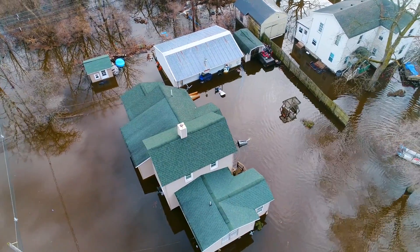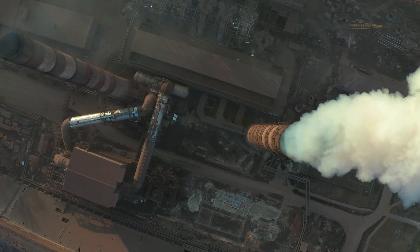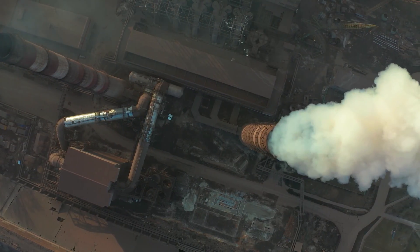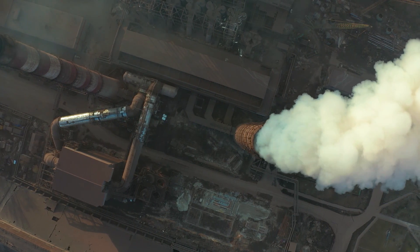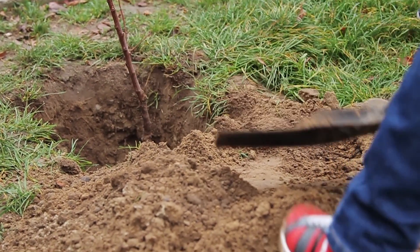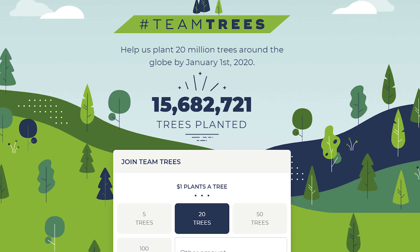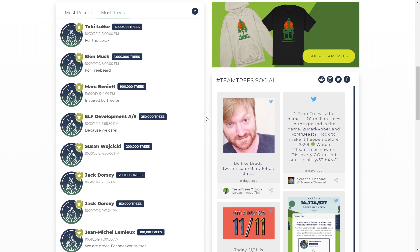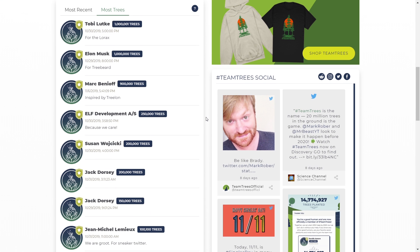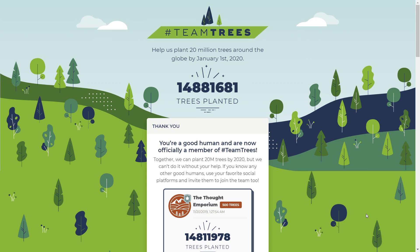Team Trees is a message to the world and our lawmakers that it's possible for people who may not all agree on everything to come together to do something awesome and positive that alone we could never do. Climate change is a global problem and everyone will be affected. It's at a scale that took all of humanity a hundred years to do this much damage, and it'll take just as much work to undo. As the saying goes, the best time to plant a tree was 20 years ago — the second best time is today. At the time of recording, Team Trees is already at almost 16 million, with everyone from Elon Musk to PewDiePie chipping in. I'm going to be donating 500 trees and I hope you'll consider joining me.